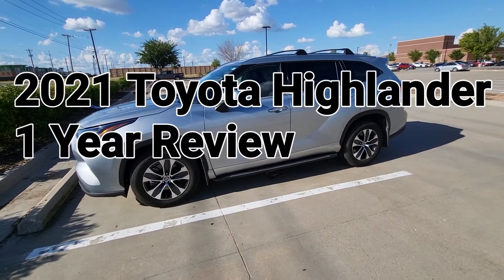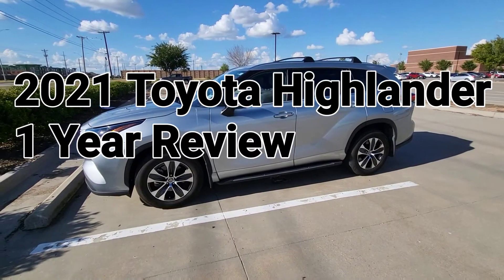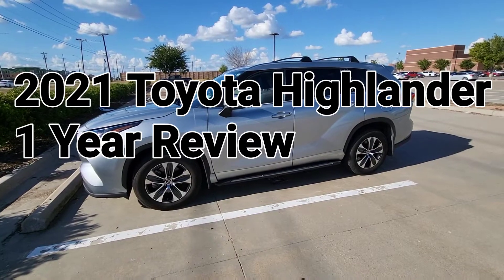Welcome to Spoken Reviews, home of Spoken Reviews. Today we're doing a one-year review of the 2021 Toyota Highlander.